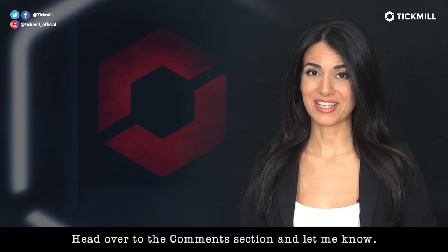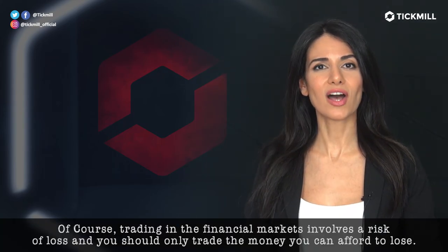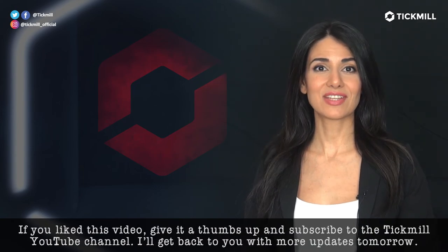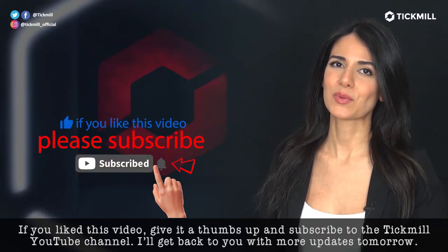Head over to the comment section and let me know. Of course, trading in the financial markets involves the risk of loss and you should only trade the money that you can afford to lose. If you liked this video, give it a thumbs up and subscribe to the Tickmill channel. I'll get back to you with more updates tomorrow.